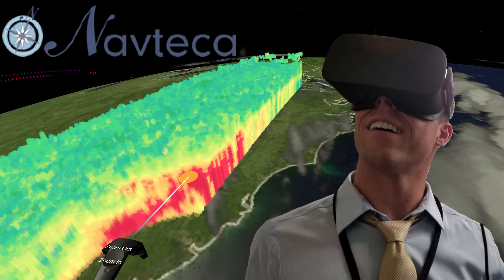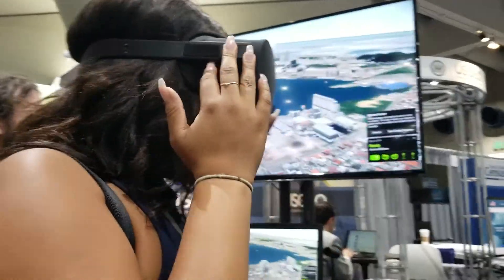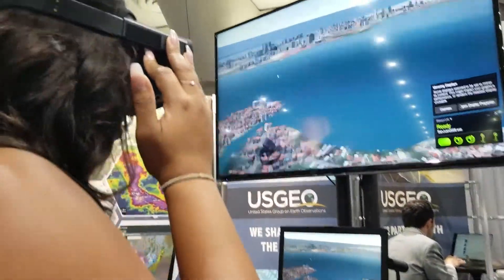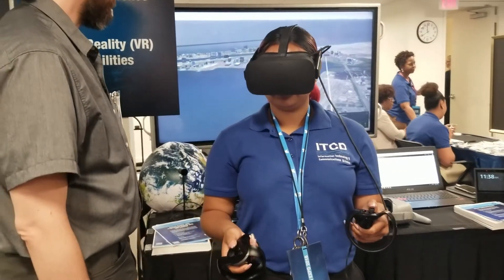NAVTECA, along with the NASA Applied Sciences Disaster Application Group within NASA's Science Mission Directorate, have been researching virtual reality, or VR, technology for the next generation of Earth science technology information systems and advanced data visualization.